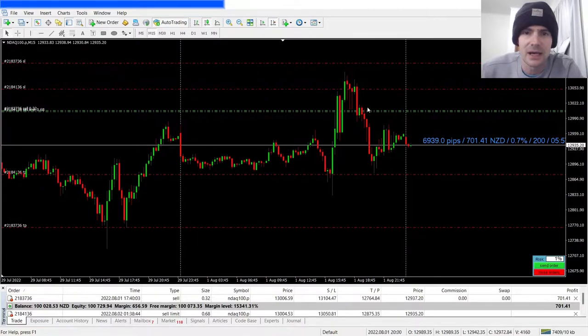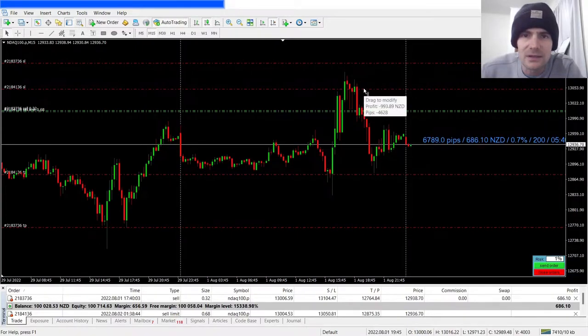If price hits the take profit based on the trade I've just placed, we'll make two thousand seven hundred dollars. And if it hits the live trade, we'd make two thousand four hundred dollars. But the risk is still the same — still one percent in both cases.